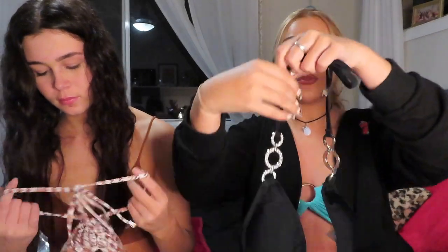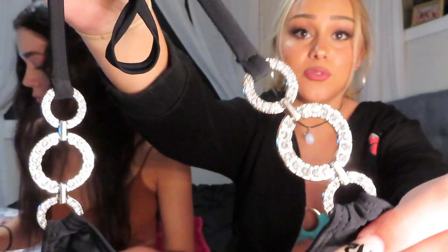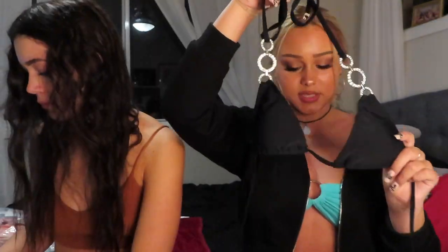Next bikini is this plain black bikini with silver rhinestone hoop details — these are freaking cute and I'm obsessed with these ones. That is the top, and then the bottoms are on the smaller side of things. Here is a clip of me wearing them.